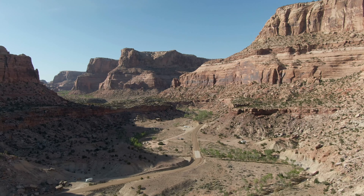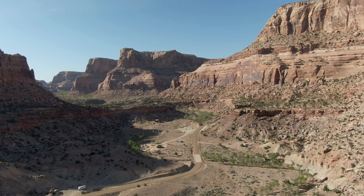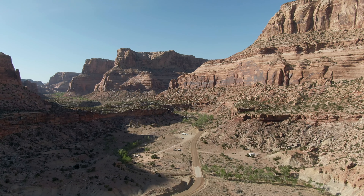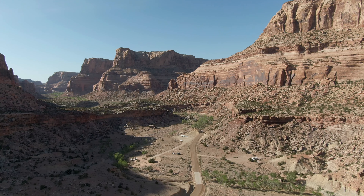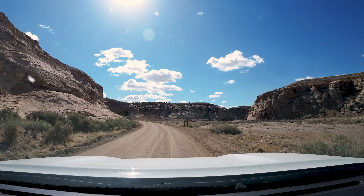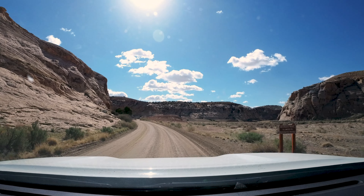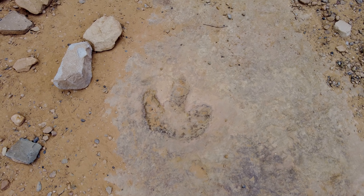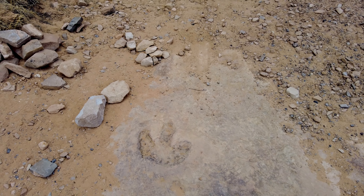Besides the amazing beauty created by the wash slicing through the reef, Buckhorn Draw contains some amazing history spanning all ages. From top to bottom, the layers of rock forming the swell mark the beginning to the end of the dinosaurs. Driving south down Buckhorn is like traveling back in time. Near the north end of the canyon, there's even a dinosaur track left in the Navajo Sandstone alongside the road.